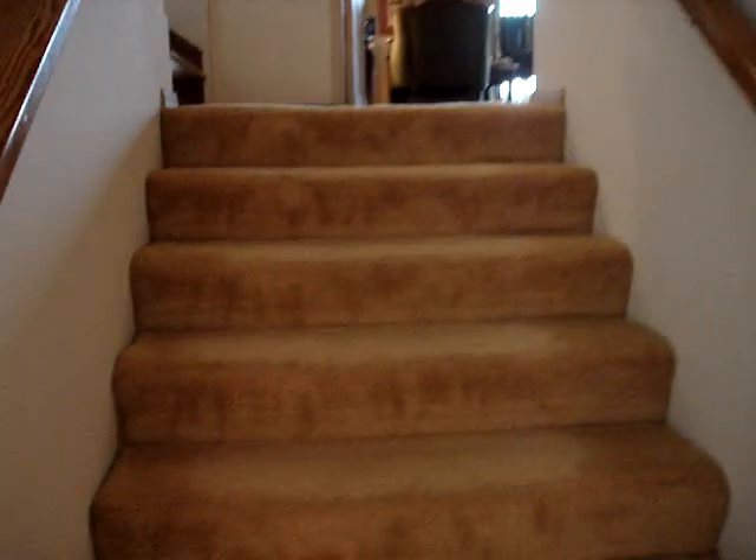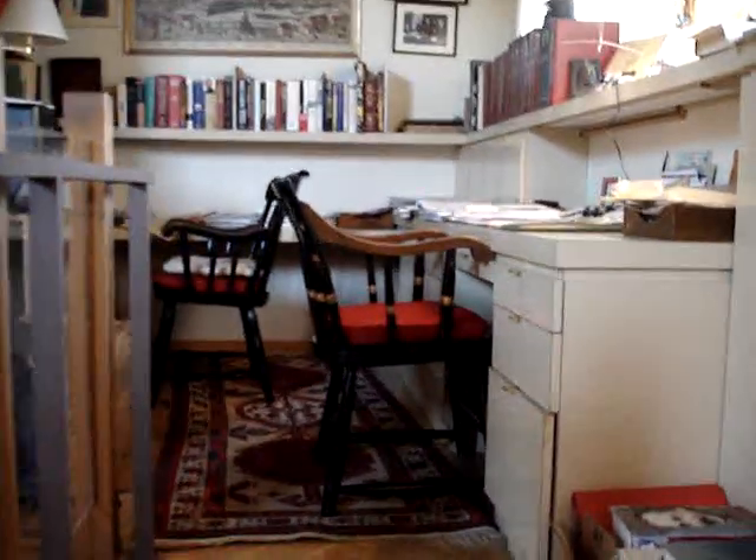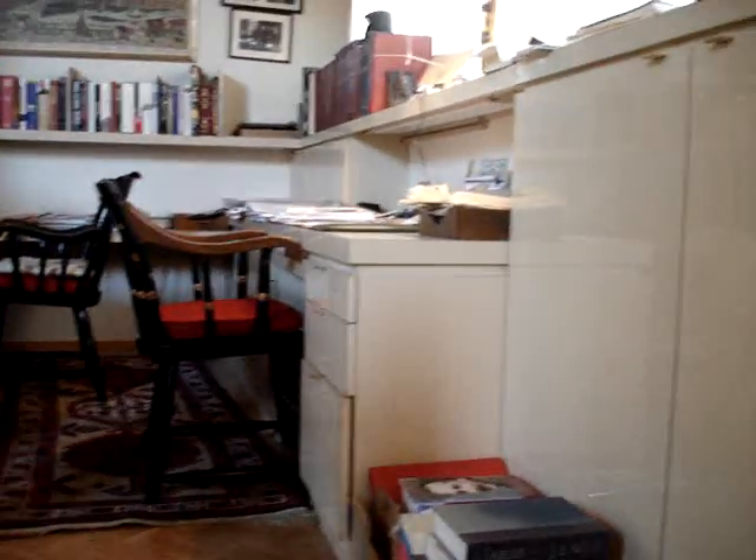Going back upstairs — at this point the house is going to be re-carpeted all up through here and re-painted throughout. Up to the left is the office loft, where all those cabinets are built in, so those would be staying.